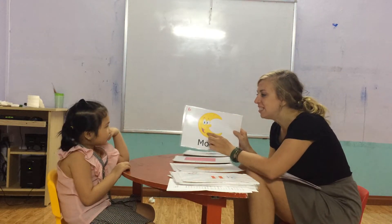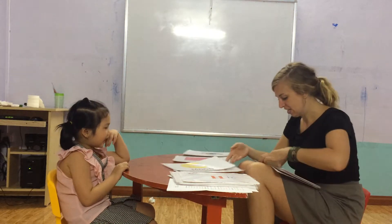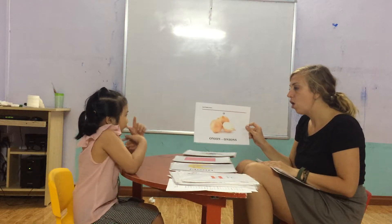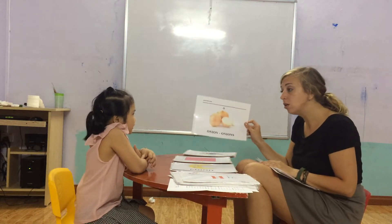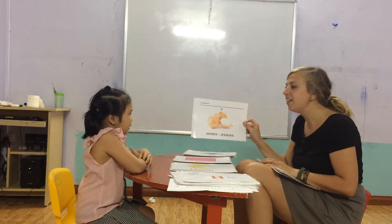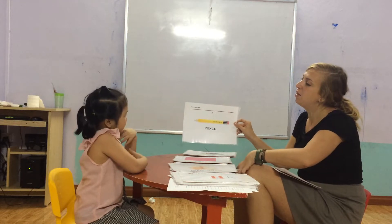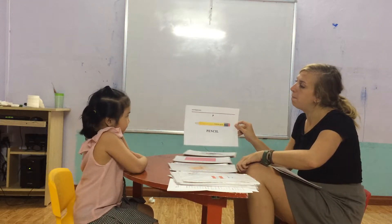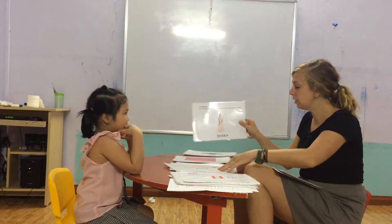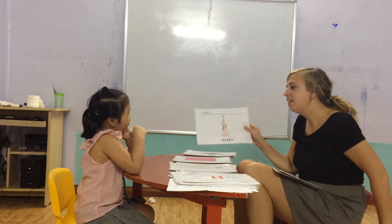What color is the moon? Yellow. What is this? Onion. Yes. And what is this? Pencil. And what is this? Queen.